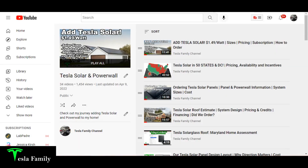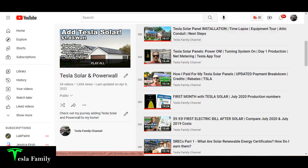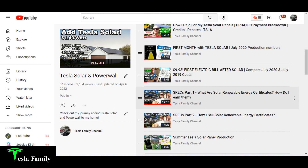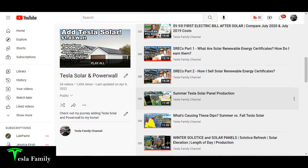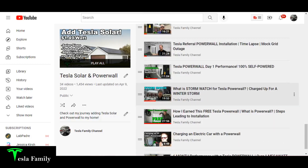If you're really interested in Tesla solar and Powerwall, make sure you're subscribed to my channel and check out my Tesla solar and Powerwall playlist. I've got videos covering everything from my solar roof estimate, how to order Tesla solar panels, seasonal solar production videos, information on SRECs, winter performance, how to clean solar panels, and Powerwall.